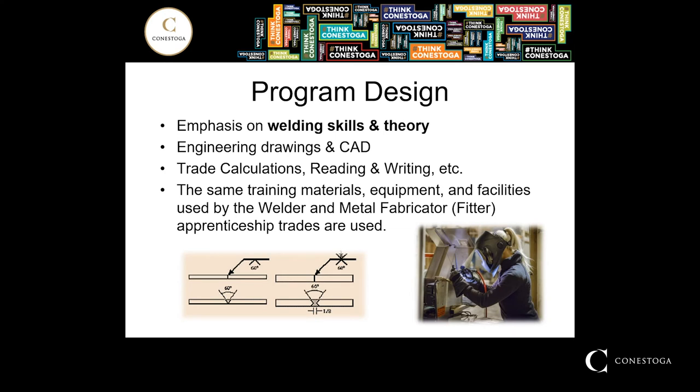Conestoga College's Welding Techniques Program is a one-year program. It starts in September and students graduate in the spring. The focus is on welding skills development, but also includes a theory component. It's important for students to understand safety, welding process settings, gases, and electrodes — all the important considerations to meet an employer's expectations. Most employers expect welders to read prints, so we teach engineering drawings. All Ontario college programs include trade calculations and reading and writing skills development.